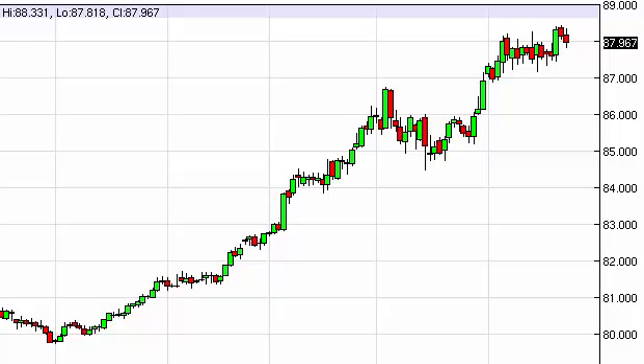The U.S. Dollar Index, as you can see, had a slightly negative session on Tuesday. But at this point in time, we believe that there is plenty of support below, probably down to around 87 or so — and further than that, truthfully — but we struggle with the idea of this market breaking down below 87.